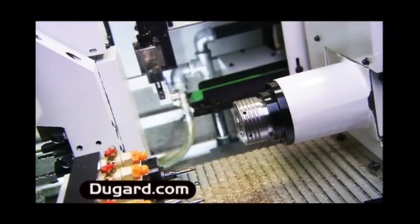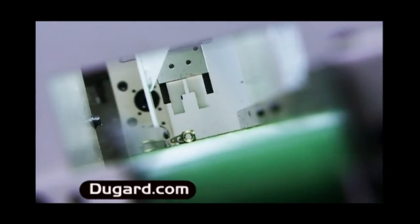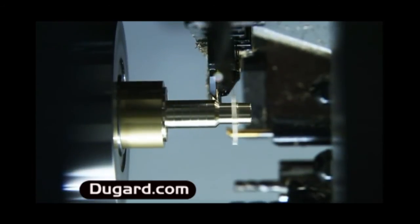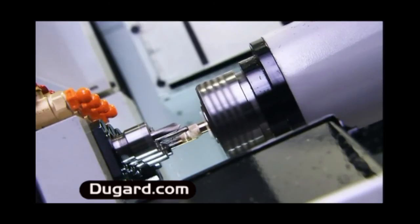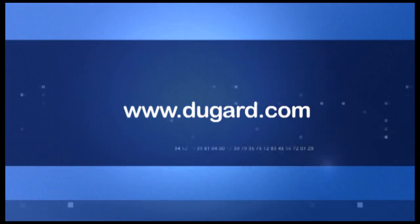Standard equipment includes a 3-metre hydrostatic magazine bar feed, synchronised sub spindle, C and Y axes, rear milling parts conveyor and swarf system. For more information, please go to our website at www.dugard.com.